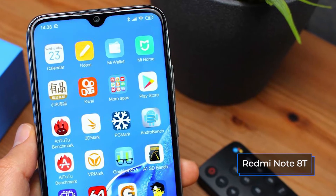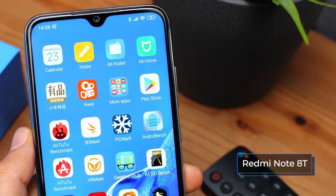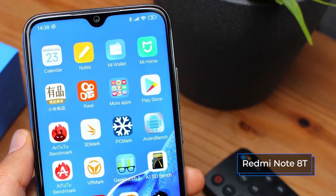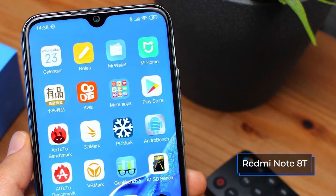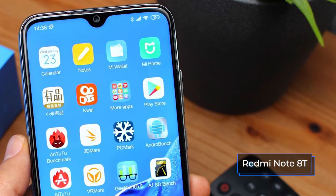The front camera of the Redmi Note 8T has a resolution of 13 megapixels at an aperture of f2.0. The selfie sensor shoots well, with a silhouette highlighting function, many different filters and enhancements, as well as an option to mirror the frame.